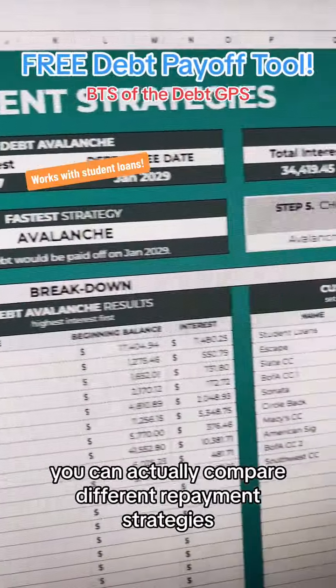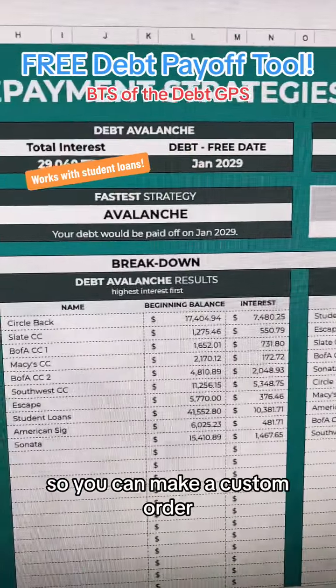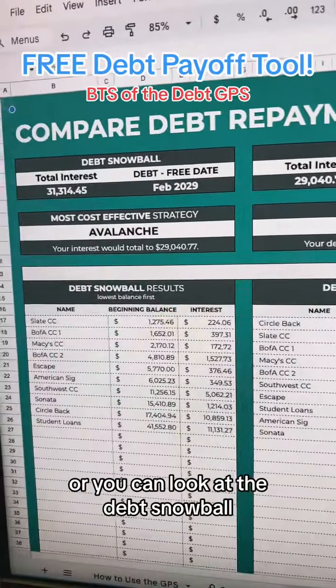The cool thing about this page is you can actually compare different repayment strategies. You can make a custom order, you can look at the debt avalanche, or you can look at the debt snowball.